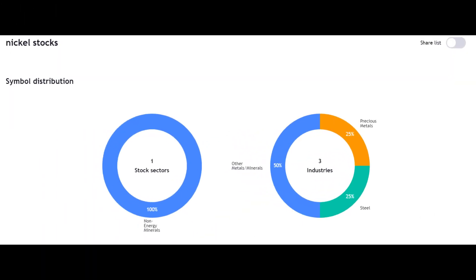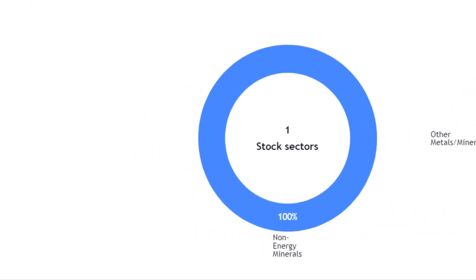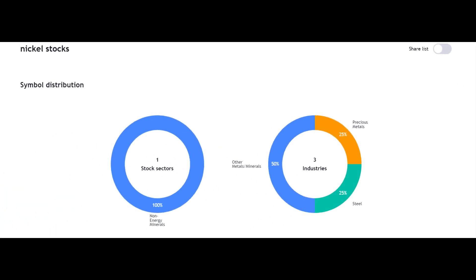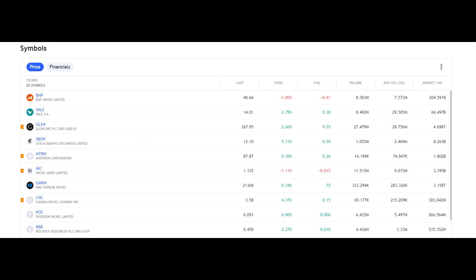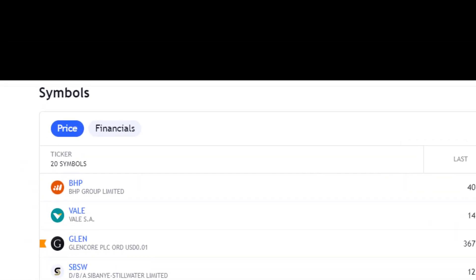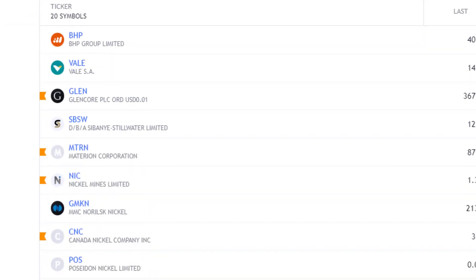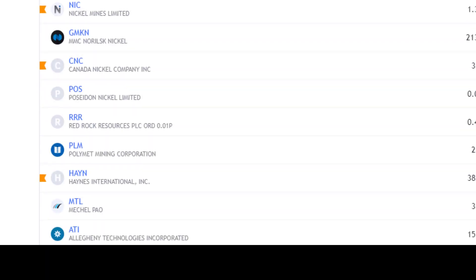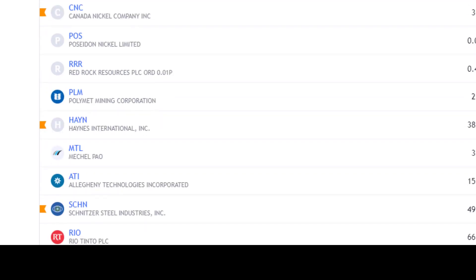Breaking down the nickel stocks by sector and industry: there's just the one sector — non-energy minerals — and by industry there were three: half was metals and minerals, a quarter precious metals, and a quarter steel. There were 20 stocks I had on the list that I took down to eight. The first two you might have thought I'd included are BHP and Vale — Vale came very close. Then we had Glencore, Sibanye Stillwater, Materion, Nickel Mines, Norilsk Nickel, Canada Nickel Company, Poseidon Nickel, Red Rock Resources, Polymet Mining, Haynes International, Metal, and Algoma Technologies, Schnitzer.